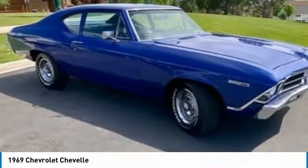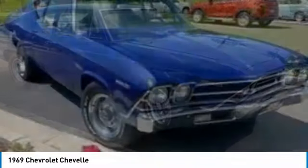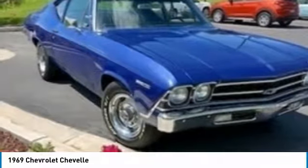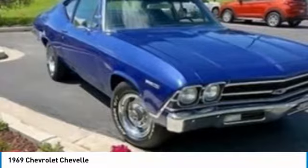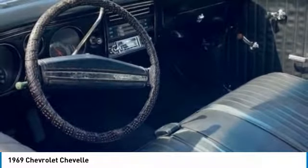The Chevrolet Chevelle is a mid-sized automobile which was produced by Chevrolet in three generations for the 1964 through 1978 model years. Part of the General Motors A-body platform, the Chevelle was one of Chevrolet's most successful nameplates.